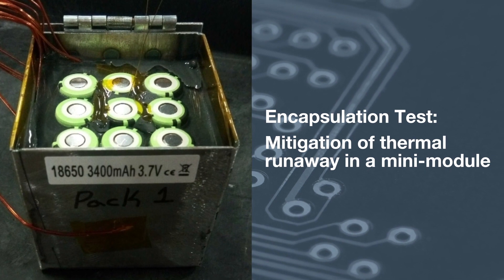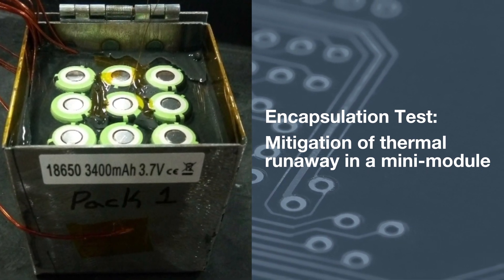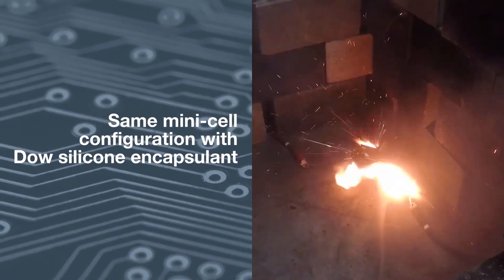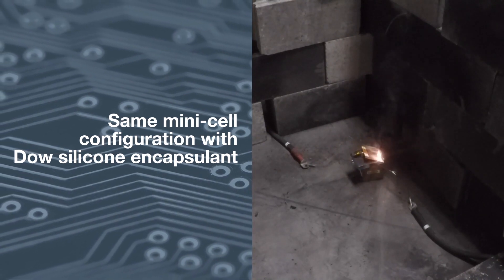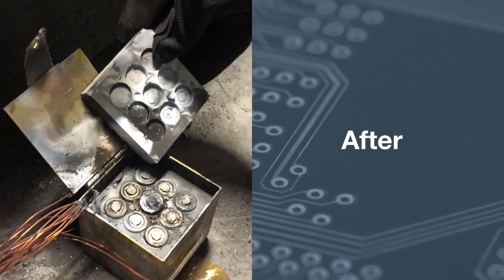In the next test we create the same mini module configuration filled with a Dow silicone encapsulant. The center cell is again overheated to the point ignition occurs. In this test though, notice there is no additional cell ignition. The center cell electrolyte solution quickly extinguishes and the adjacent cells remain intact, signifying success.